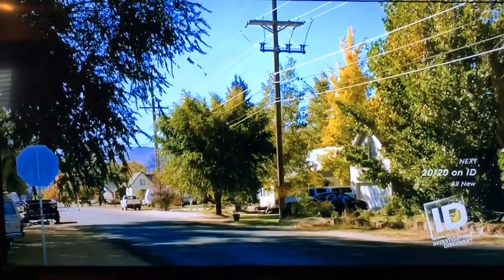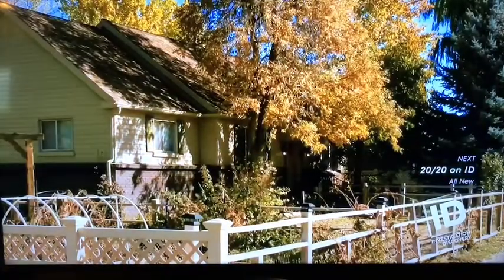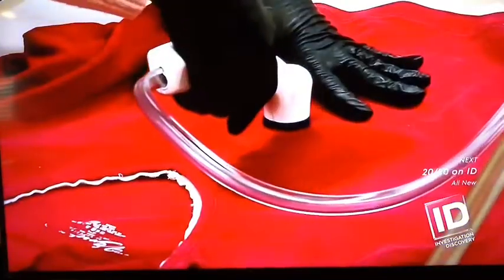In 2013, another technological advance enables investigators to take one more run at solving the case. I was at home one evening watching the local news when a program came on that showed a new type of DNA extracting tool called the MVAC system. Like a mini carpet cleaner, the MVAC system sucks up DNA evidence from broad, porous surfaces.